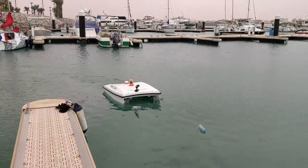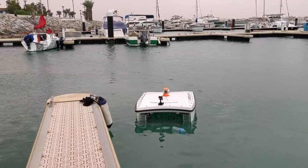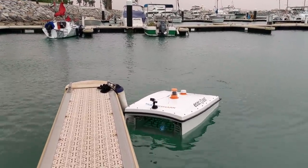A noble effort, but with an estimated 8 million metric tons of plastic ending up in our oceans every year, it's tough to see how these tiny trawlers will make much of a difference. But at least for now, bottle by bottle, it's helping us protect our planet.